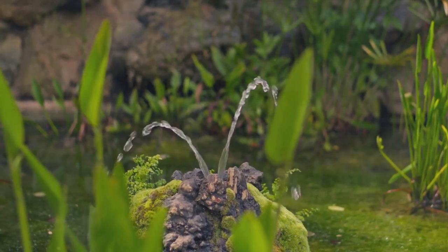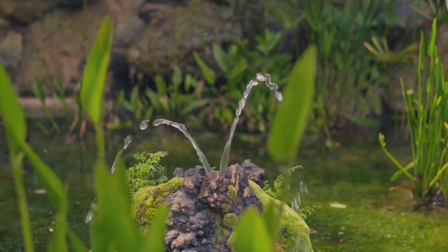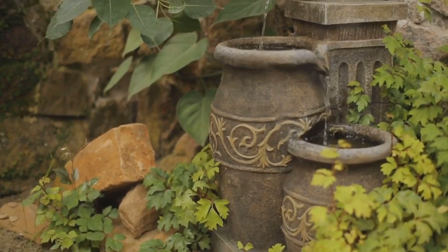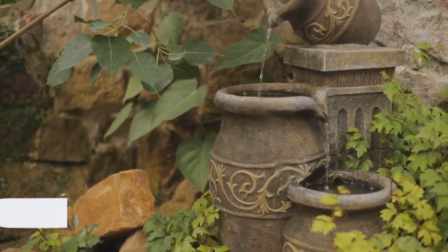Lastly, consider installing a mini water feature. This can be as simple as a small pond with a tiny recirculating pump. The sound of trickling water adds a soothing ambiance to any garden.